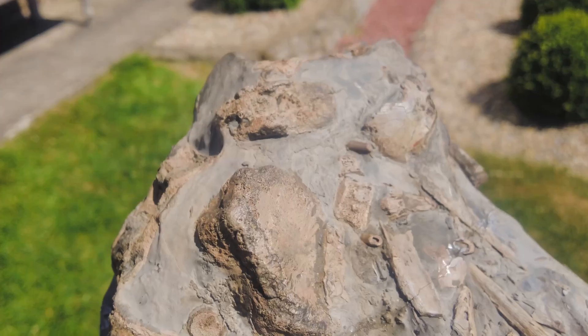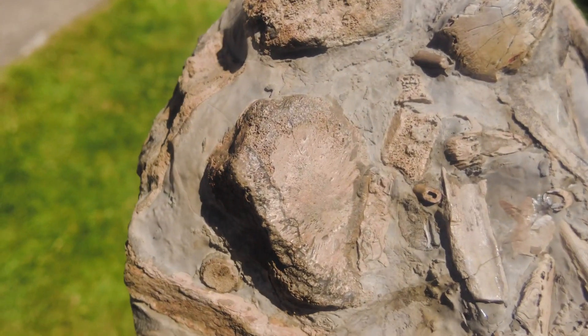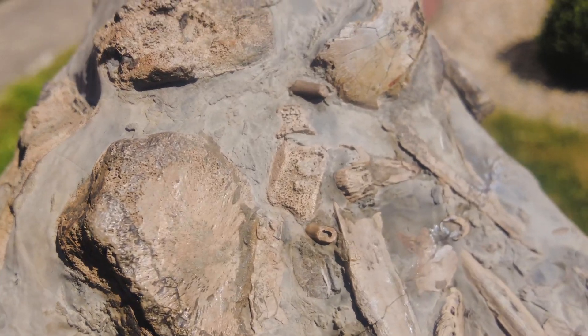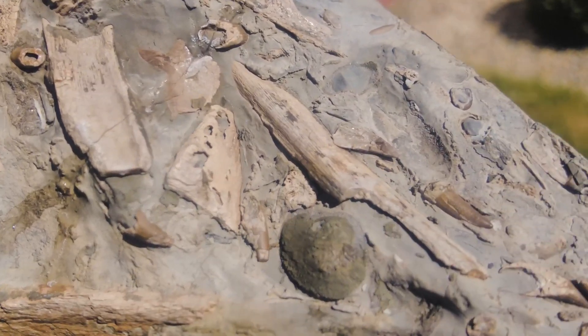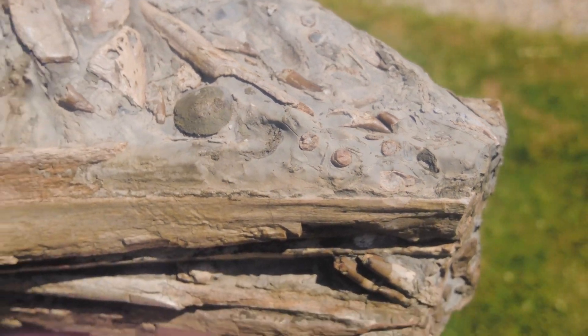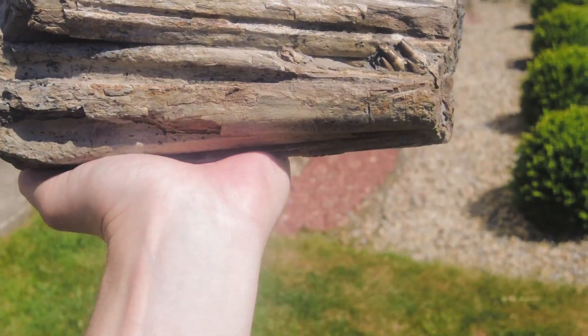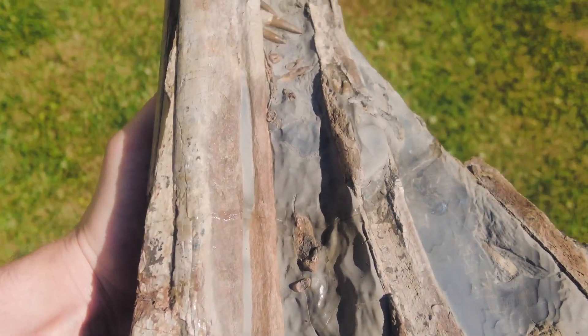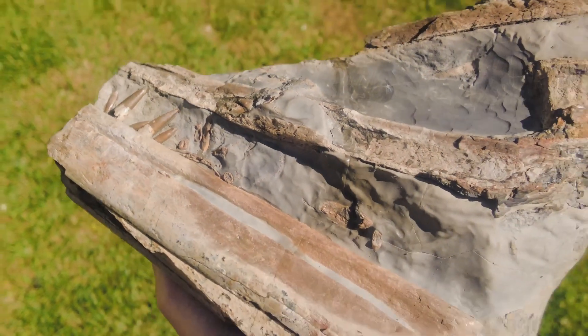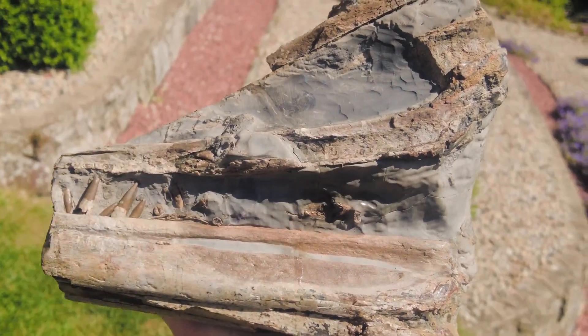This one is not a personal find — it was found at Whitby after a cliff fall, but it's one which I have had in my fossil collection for quite a while now and I've enjoyed it. I will be listing this beautiful and rare fossil onto my website buyafossil.com for purchase with worldwide shipping.